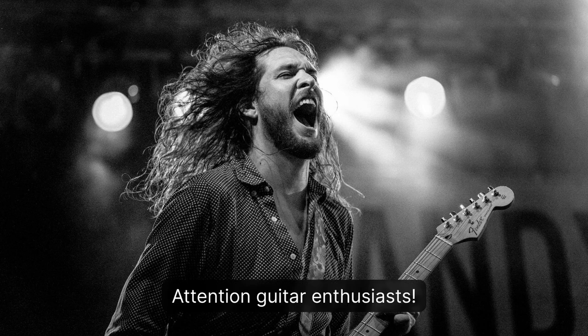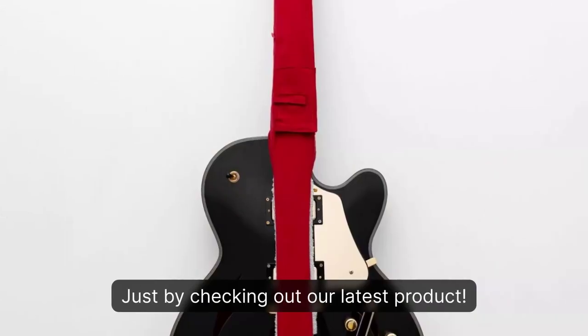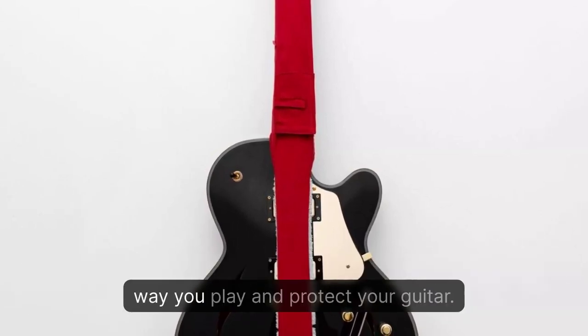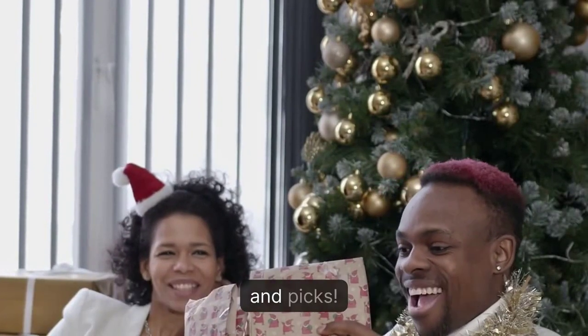Attention guitar enthusiasts! Get free guitar picks and strap locks just by checking out our latest product. We are excited to introduce you to a groundbreaking new guitar technology that will revolutionize the way you play and protect your guitar. But don't just take our word for it, see for yourself and get free strap locks and picks.